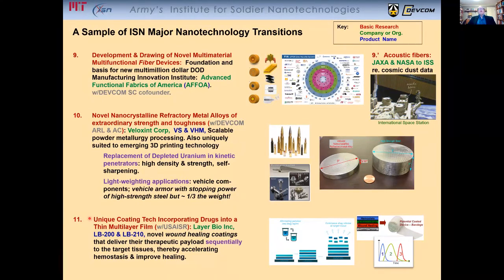The development of unique coating technology incorporating drugs into a thin multi-layer film, basically for novel wound-healing coatings that can deliver their therapeutic payload sequentially, thereby accelerating hemostasis and improving healing.